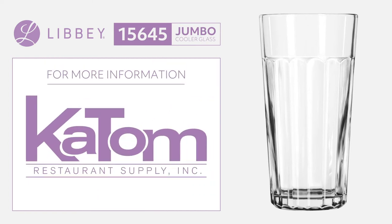For more information on the Libbey 15645 jumbo cooler glass, visit katom.com or call 1-800-541-8683 to speak with a customer care representative.